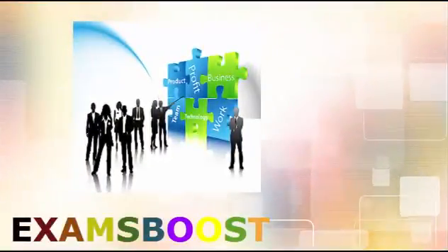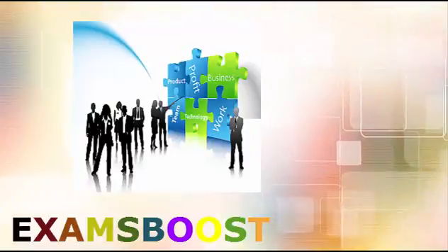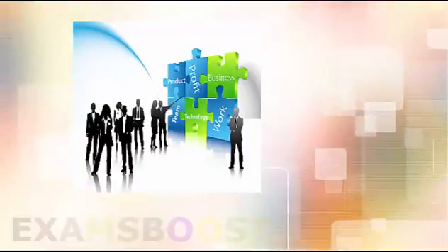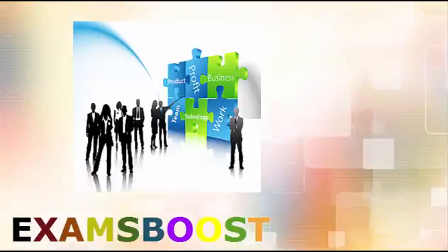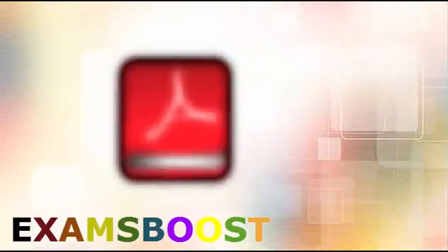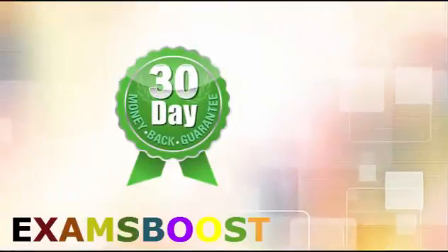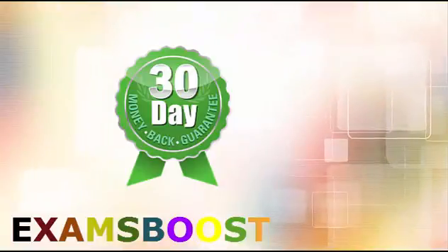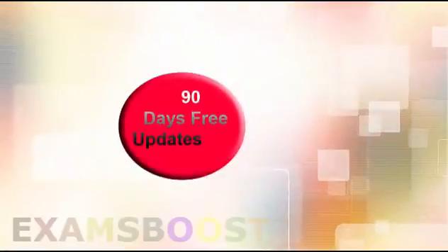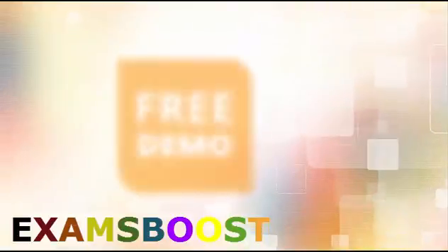ExamsBoost is a team of professionals that provide the most comprehensive IT exam preparation material. Our professionals and development team work diligently to ensure your satisfaction in creating, designing, and implementing the questions and answers in our PDF study guides. We are so sure that you will pass your PCNSE 6 exam that we offer a full money back guarantee and also provide you 90 days free updates. You can get free demos for your exam.